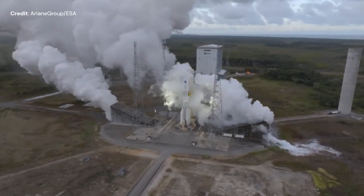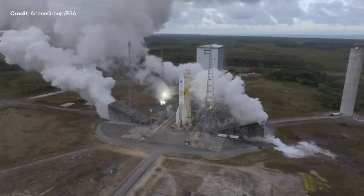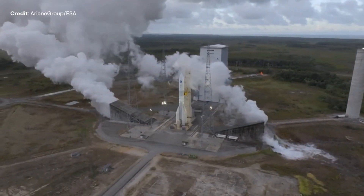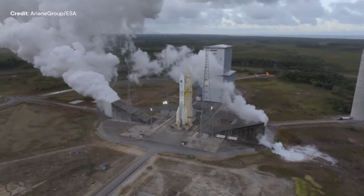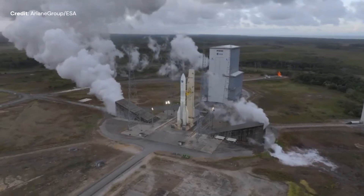The only milestone left to complete the qualification test campaign is that of the stage 2 hot fire test, expected in the next few months. The race is on to get Ariane 6 ready for service to enable Europe to regain their launch sovereignty.